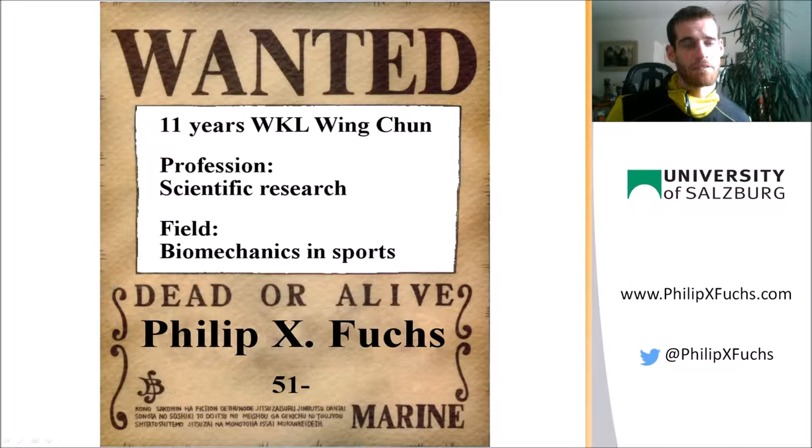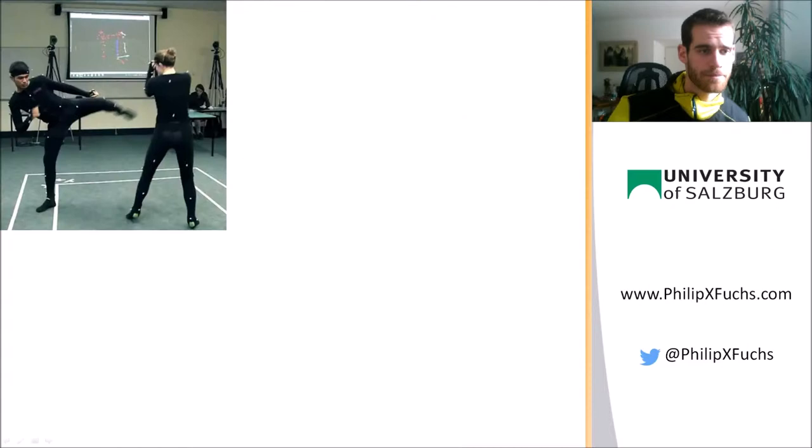Hello guys, my name is Philipp X-Fuchs and I practice Wing Chun with C4H-Lambda for 11 years now. As a profession I do scientific research at the University of Salzburg, and my main field of expertise — and where I also do a PhD — is biomechanical movement analysis.